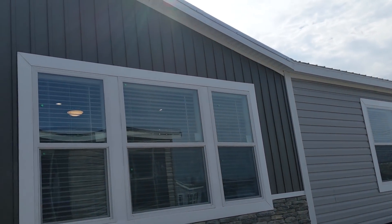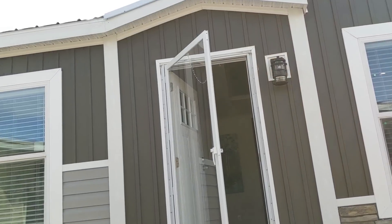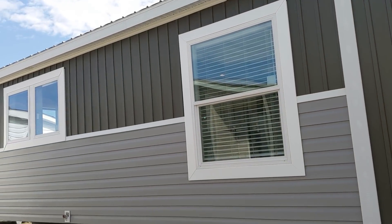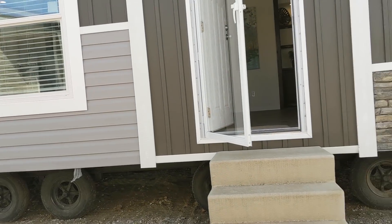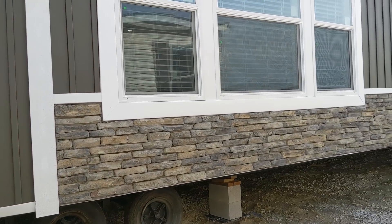Y'all, I got another beautiful four-bedroom, two-bath from Winston Home Builders. It's called the Kinlock Falls. It is a 32 by 80, four-bed, two-bath, got the stone axe siding.